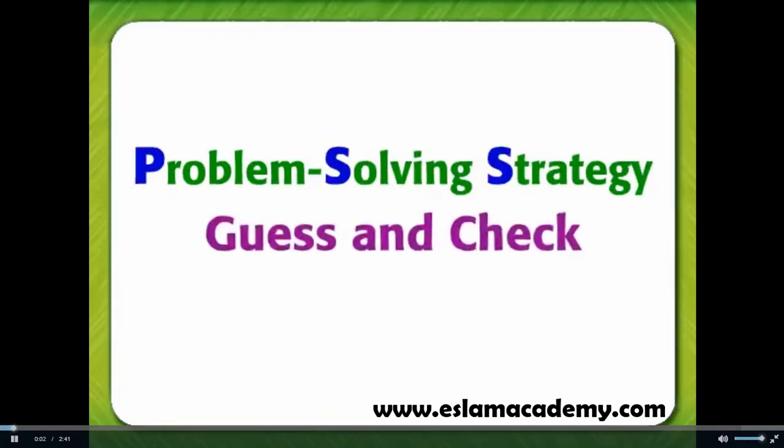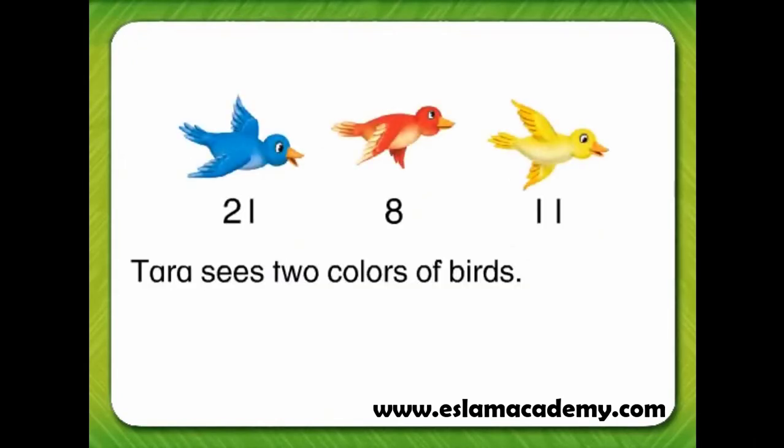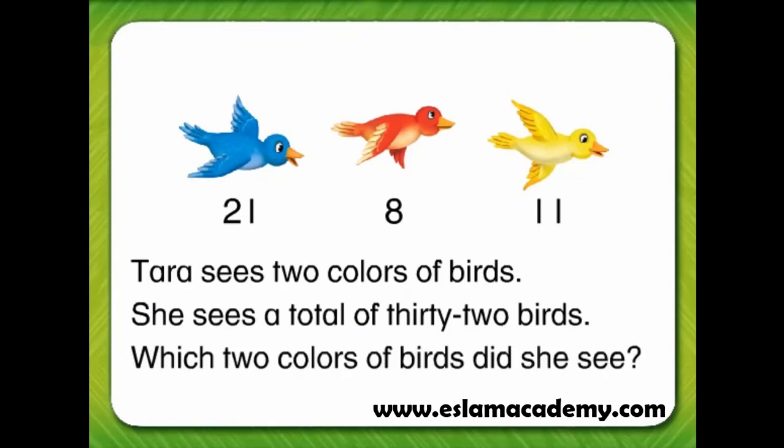Problem Solving Strategy: Guess and Check. Tara sees two colors of birds. She sees a total of 32 birds. Which two colors of birds did she see?